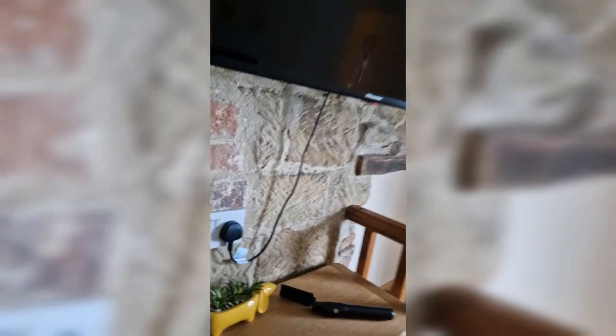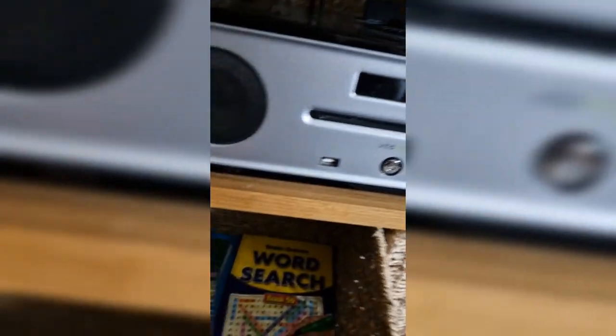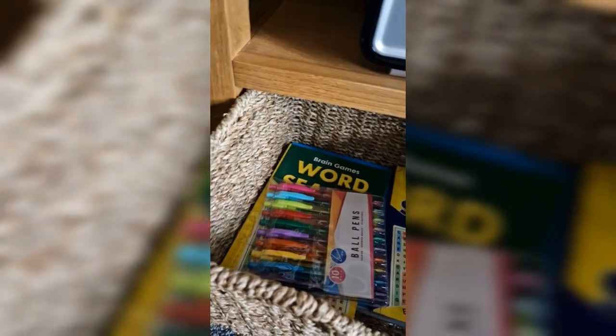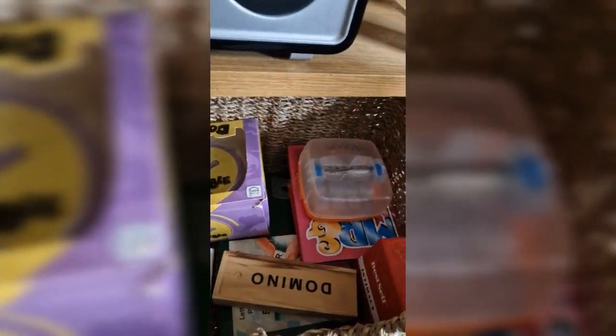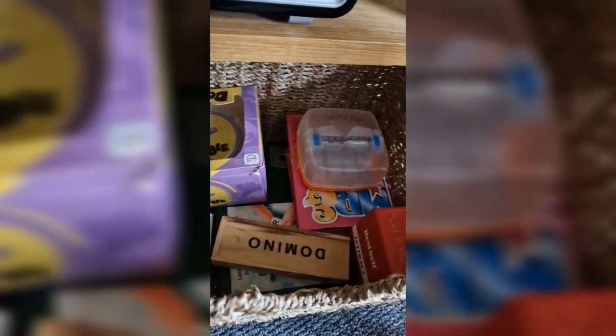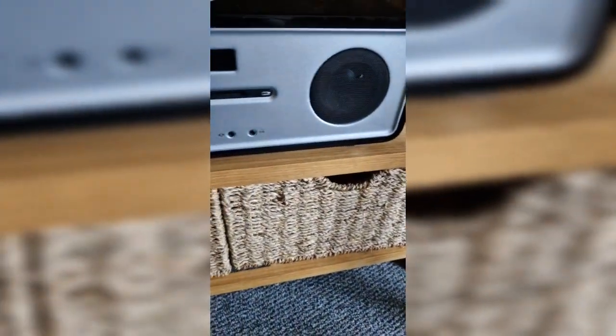Look what we've got in these drawers — some toiletry bits, a radio, and word searches! That really makes all the difference. There are also pens, and in here we've got loads of games: Mr. and Mrs., dominoes, and cards. So even though there's loads to do outside, you're well covered inside too.